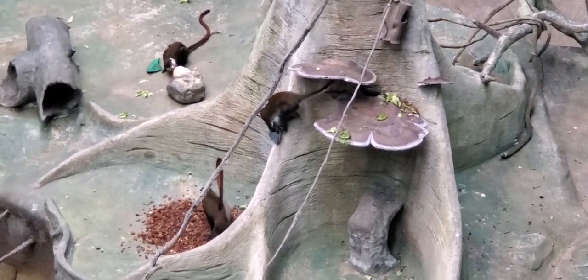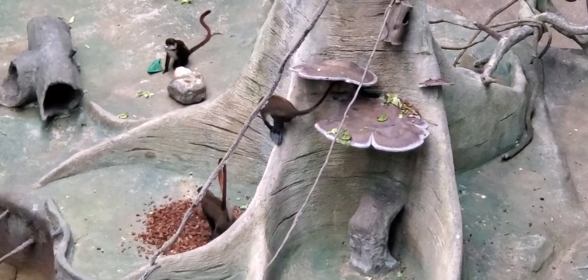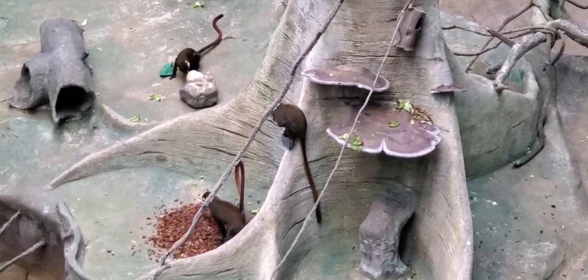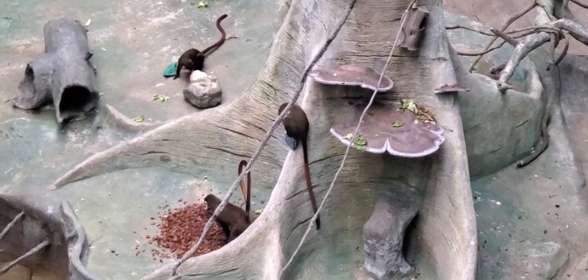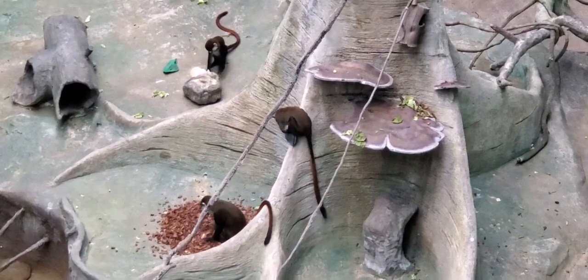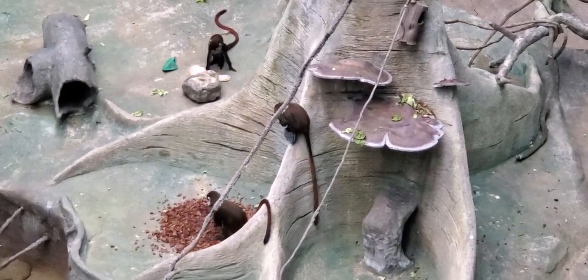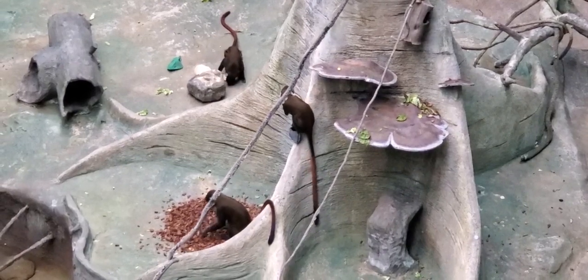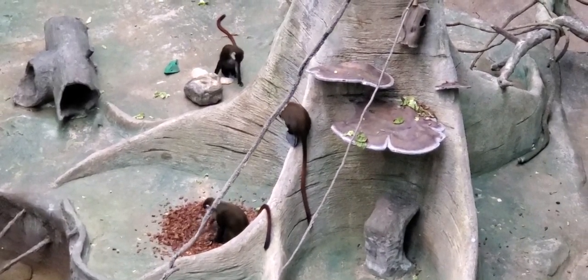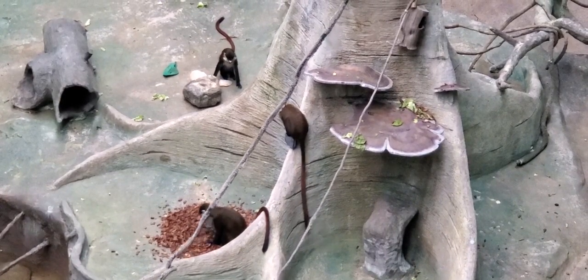New world primates use their tails to wrap around trees, while for our old world monkeys these long tails are more for balance. They can live up to 28 years of age. In the wild they come from Cameroon, Central African Republic, the Congo, Kenya, Rwanda, South Sudan, Tanzania, and Uganda.